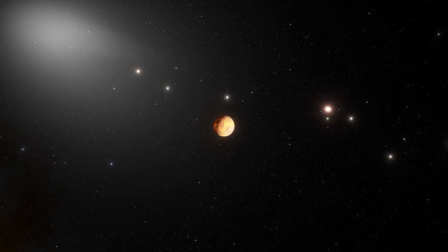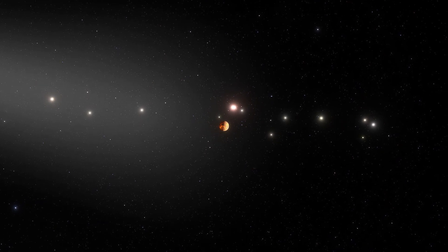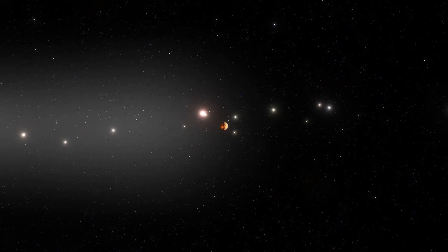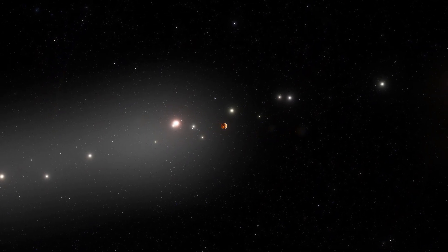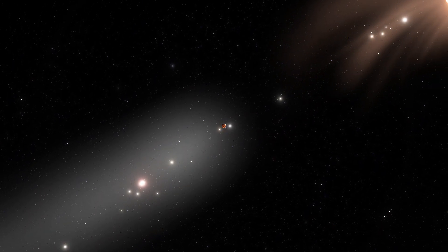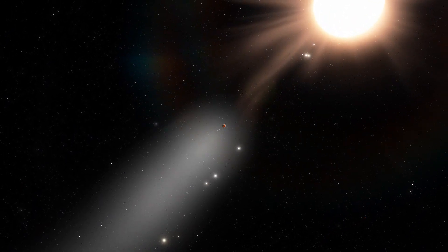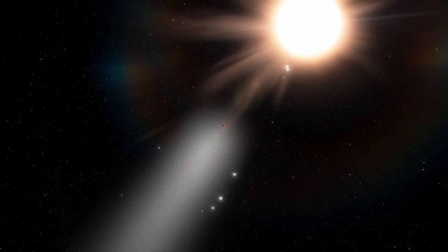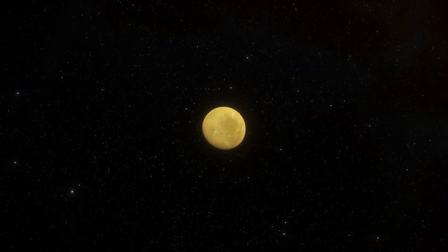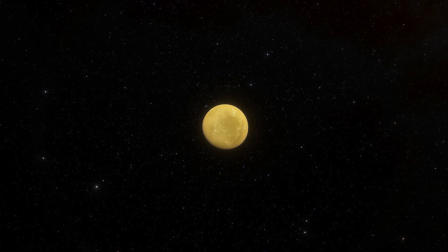Another factor to consider is that once a planet is formed, it doesn't always stay in the same orbit. Sometimes, planets move or migrate towards their host star. As the planet gets closer to the star, its atmosphere heats up, causing the atoms and molecules to move very fast and escape the planet's gravitational pull. So some of the small, rocky planets are actually the cores of bigger planets that have been stripped of their atmosphere.